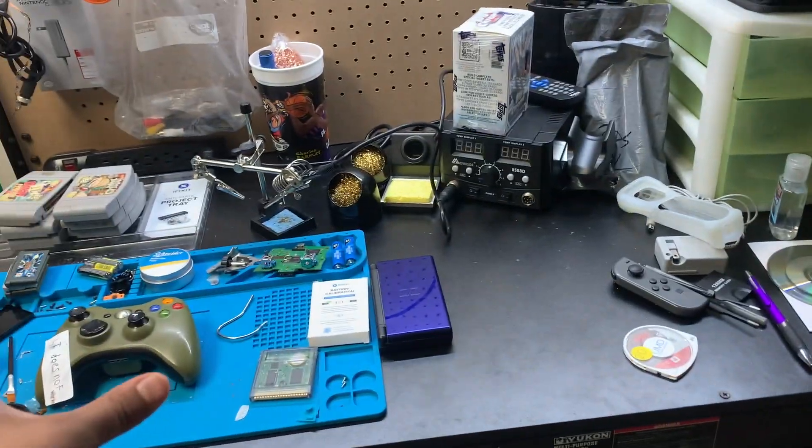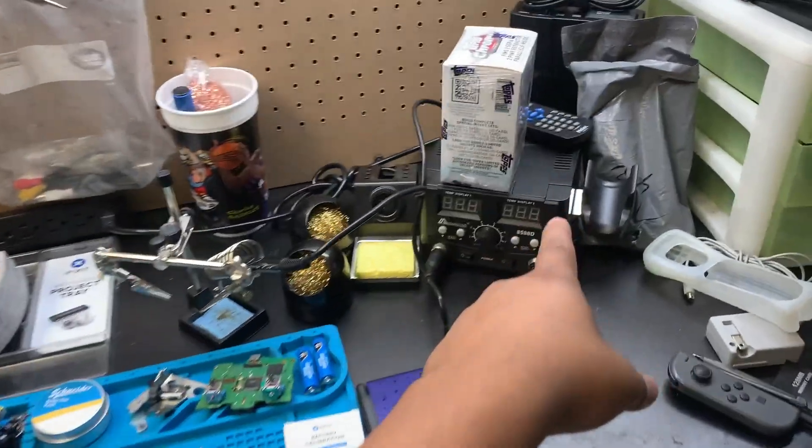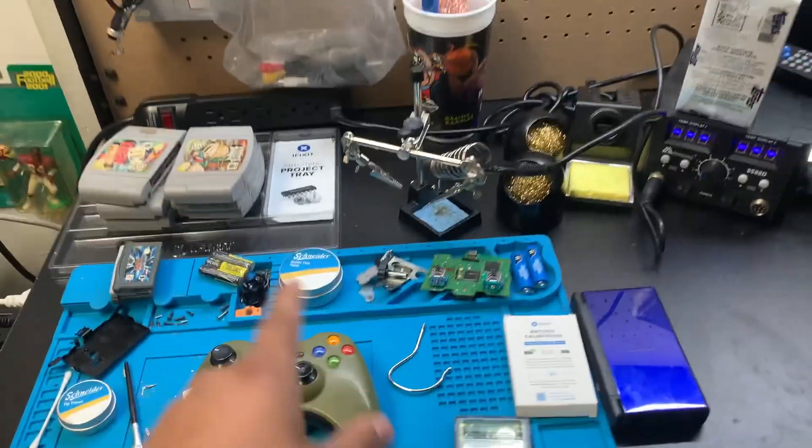For the most part it looks a lot better than before. I've got the soldering kit with some tools and I'm just trying to stay organized. We also got a trade-in, so let me go to the front and show you guys what came in.